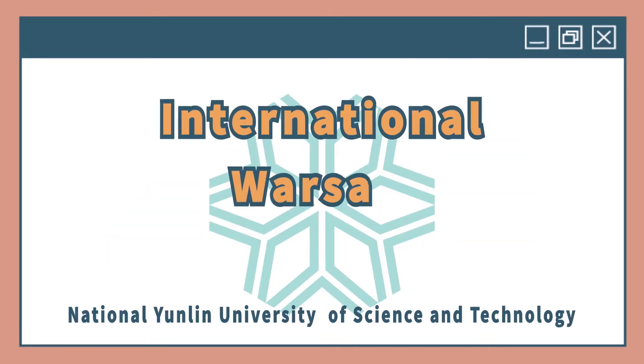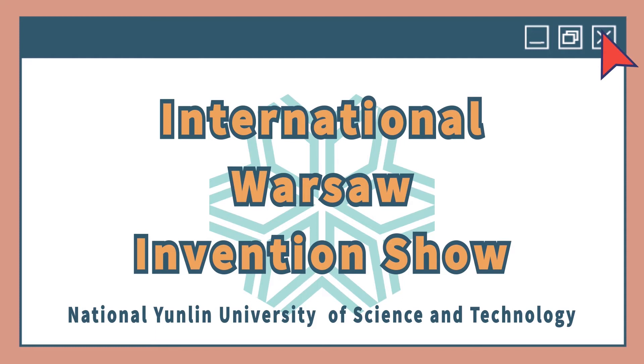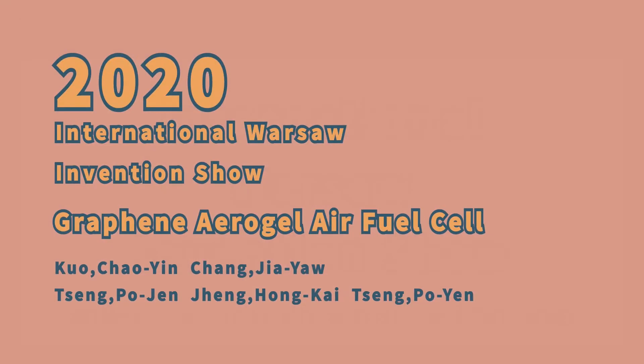2020 International Warsaw Invention Show from National Yunling University of Science and Technology.